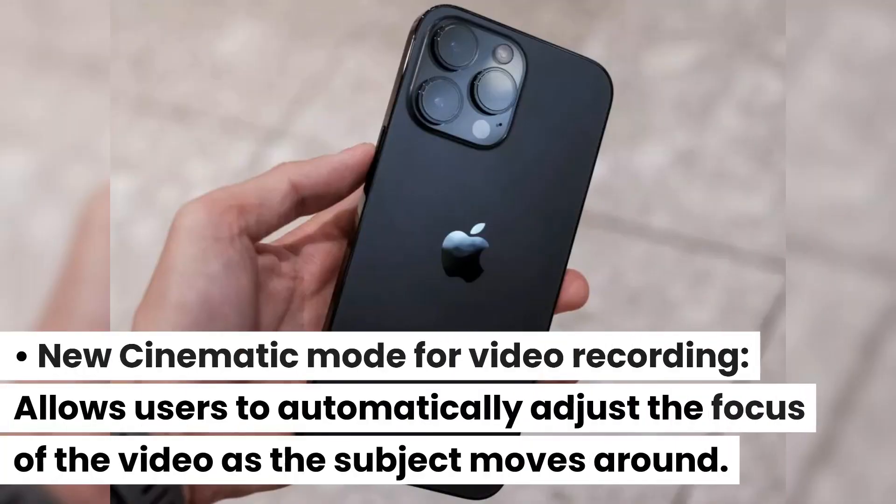A new cinematic mode for video recording allows users to automatically adjust the focus of the video as the subject moves around.